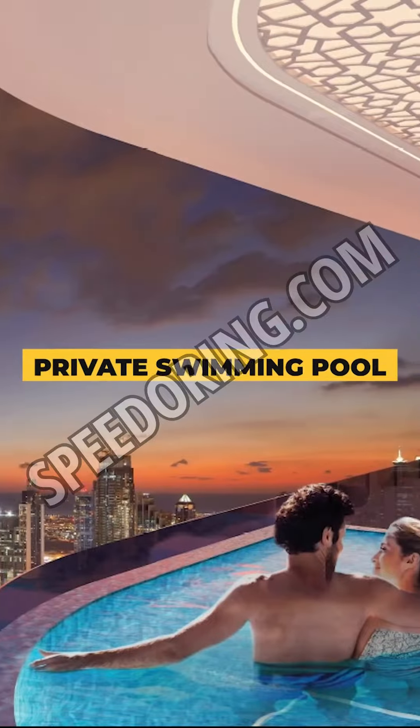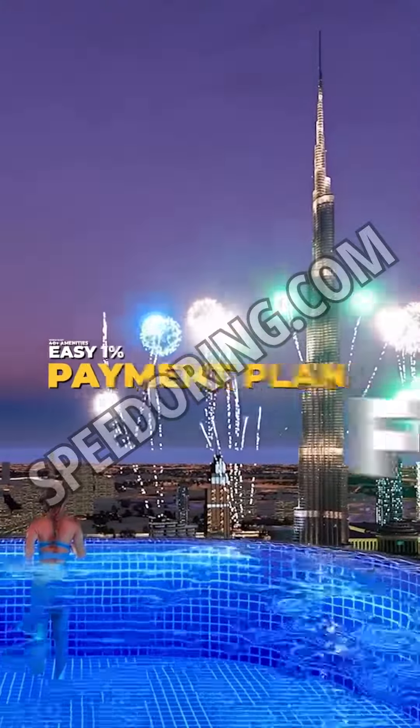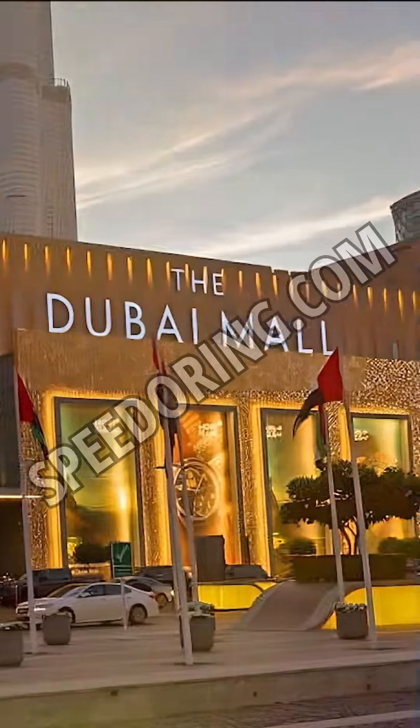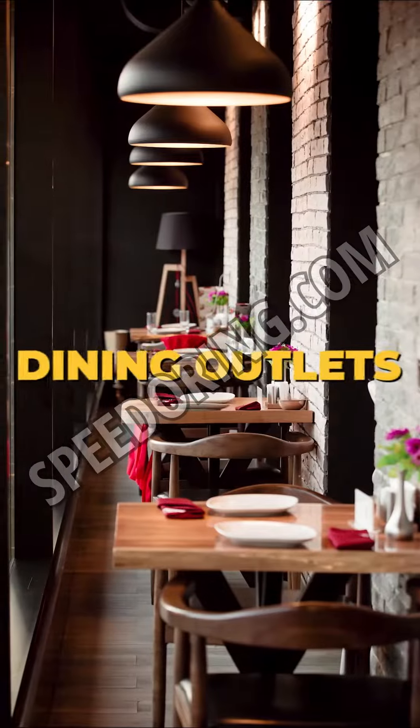Key highlights: private swimming pool inside the apartment, world-class 40-plus amenities, easy 1% payment plan for 7 years, 2 years post-handover payment plan, 2 minutes away from Burj Khalifa and Dubai Mall, and 24x7 security, basketball and terrace court, restaurants and dining outlets.